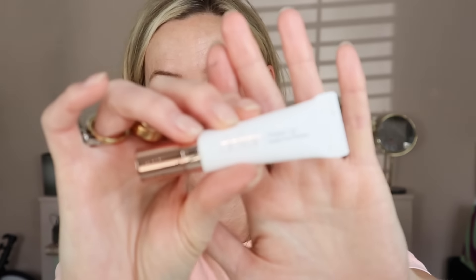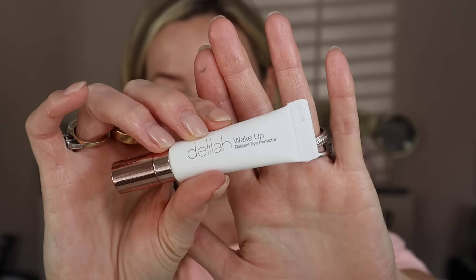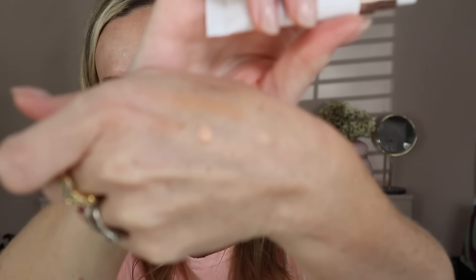I found a really lovely eye perfecter - you're going to love this. You know how much I loved the Beauty Pie concealer? This is just as beautiful, slightly more hydrating, and it's more skincare than coverage.